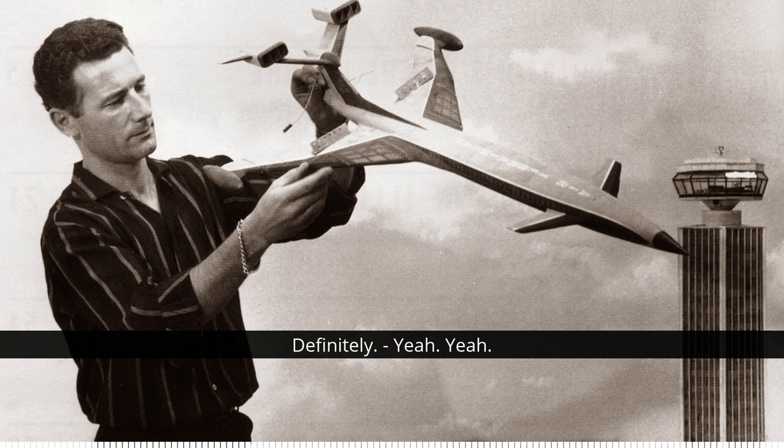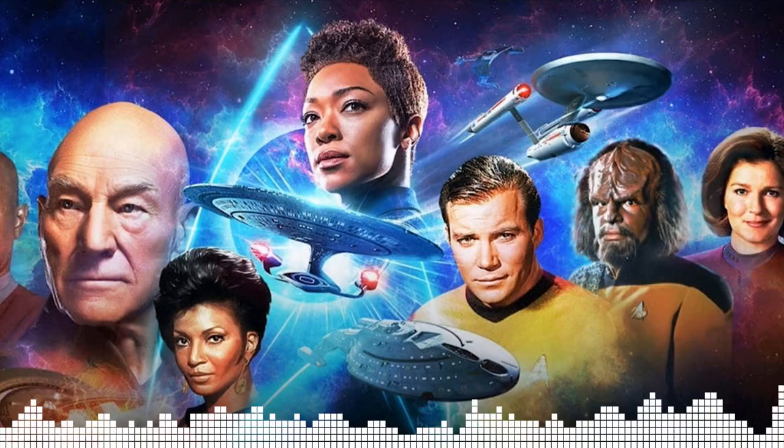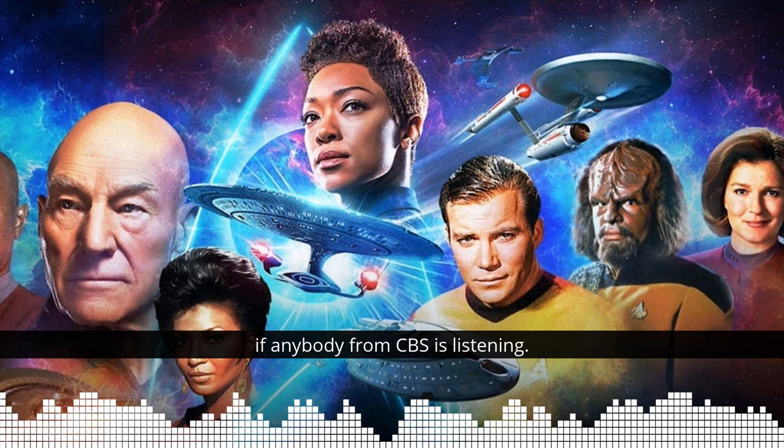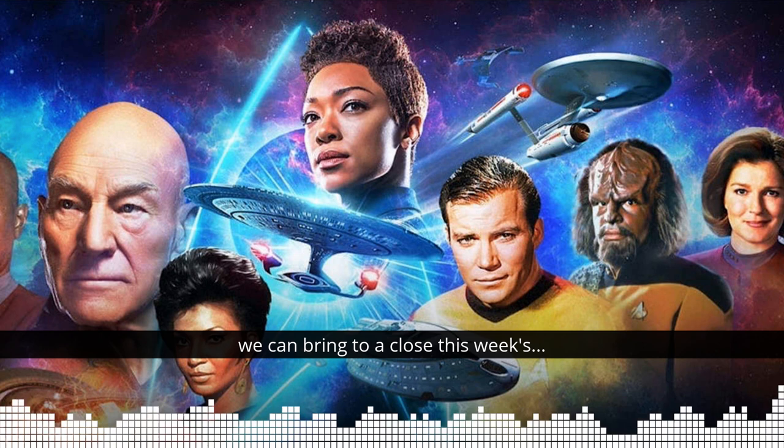Yeah, I'll email CBS immediately and put in a lawsuit — cease and desist. I'm sure that'll go down well. No, obviously I'd never dream of such a thing, if anybody from CBS is listening. It's lovely that that might have some Derek Meddings and therefore Anderson heritage. Well, I think on that XL5 alien ship-shaped bombshell, we can bring to a close this week's fanfact.